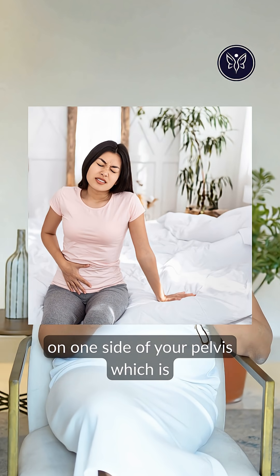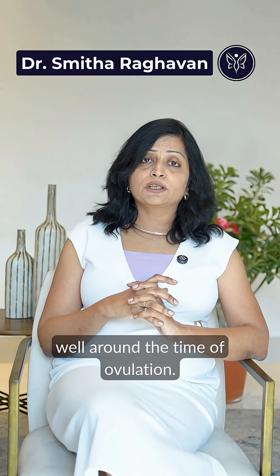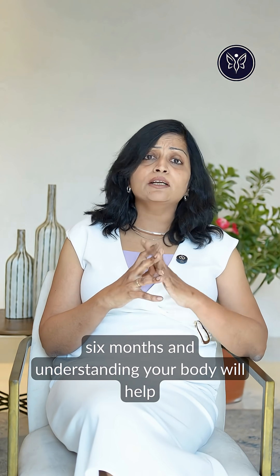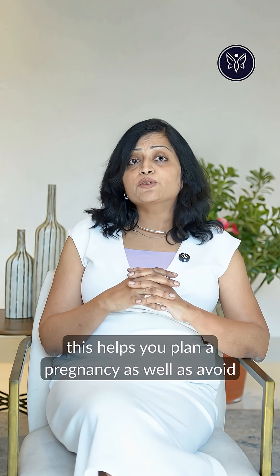Thirdly, you may experience some discomfort on one side of your pelvis, which is not unusual at all. In fact, some women may experience some spotting as well around the time of ovulation. Tracking these signs for a period of three to six months and understanding your body will help you exactly pinpoint when you're ovulating.